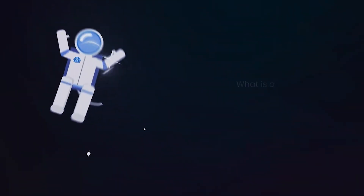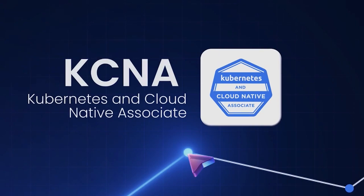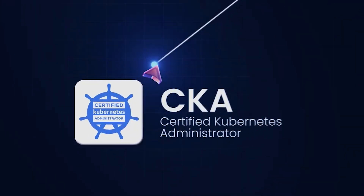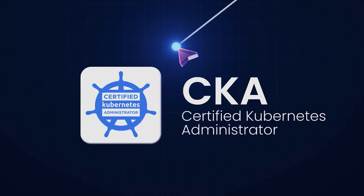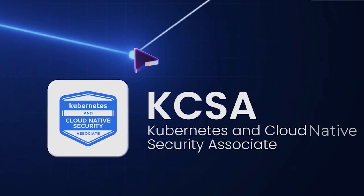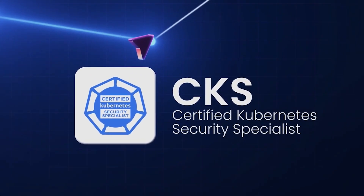So what is a Kubstronaut? A Kubstronaut is someone who has passed all five CNCF Kubernetes certifications: the KCNA, Kubernetes and Cloud Native Associate; the CKA, Certified Kubernetes Administrator; the CKAD, Certified Kubernetes Application Developer; the KCSA, Kubernetes and Cloud Native Security Associate; and the CKS, Certified Kubernetes Security Specialist.